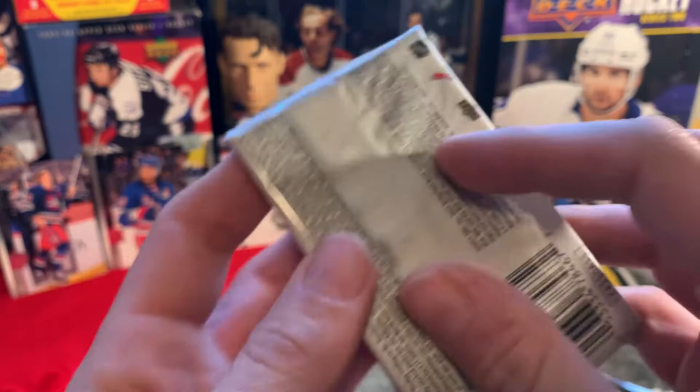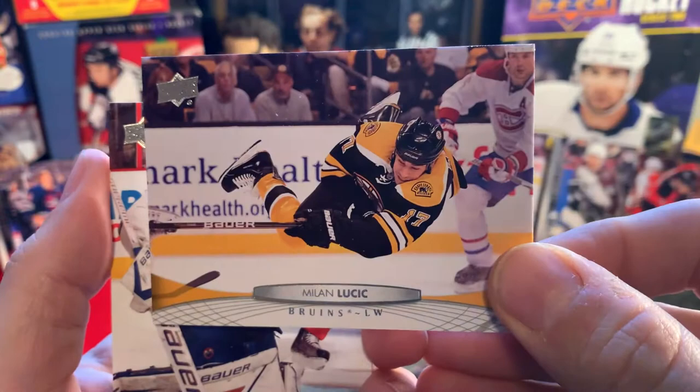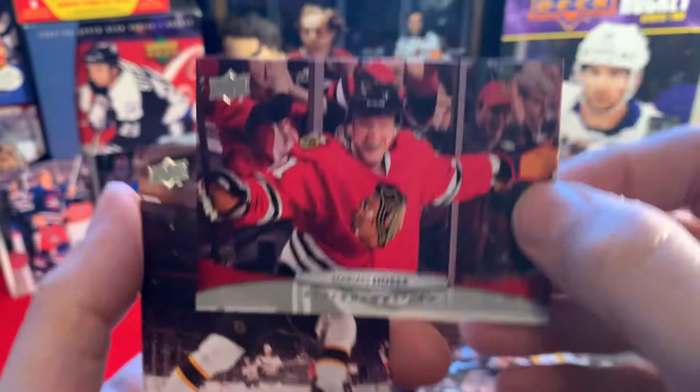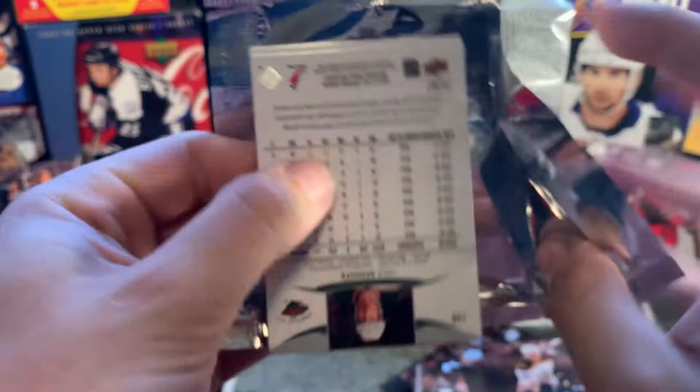Lucic - cool picture, in the air almost Bobby Orr style, but I can guarantee you Lucic didn't score. Devan Dubnyk, Kevin Porter, Clark MacArthur, Zdeno Chara, Simon Gagne, Marian Hossa and Nathan Horton - another base pack. We are still looking for two more Young Guns. At least we wouldn't mind a Young Guns canvas, but I think because we have a regular canvas we won't be getting one of those. Dan Boyle, Stephen Weiss, James van Riemsdyk.